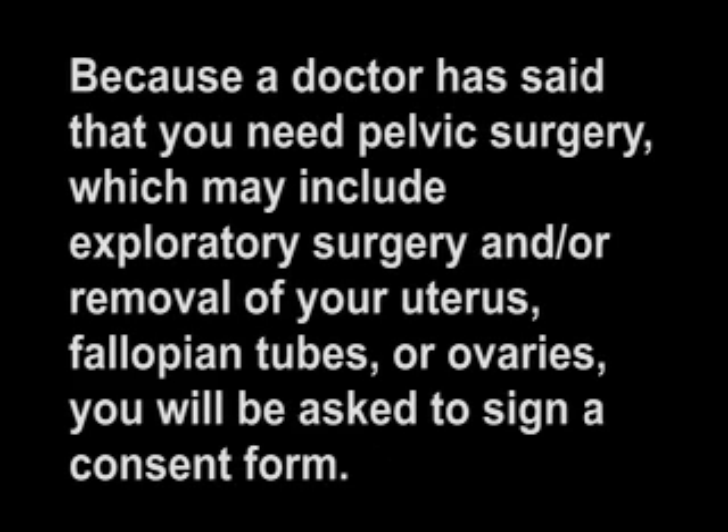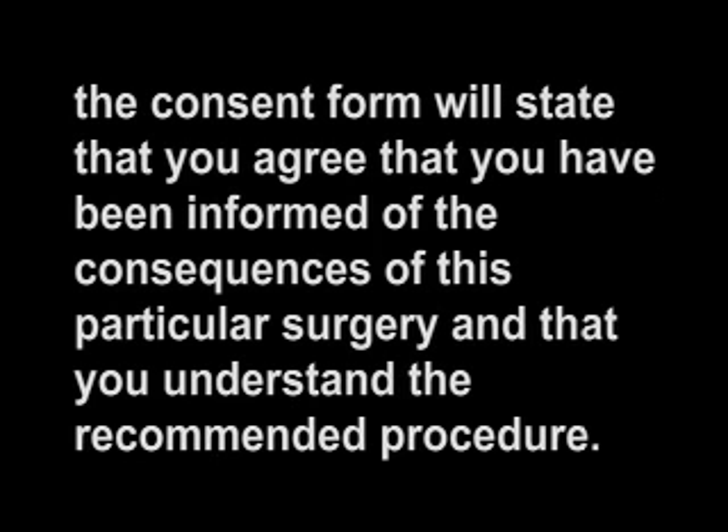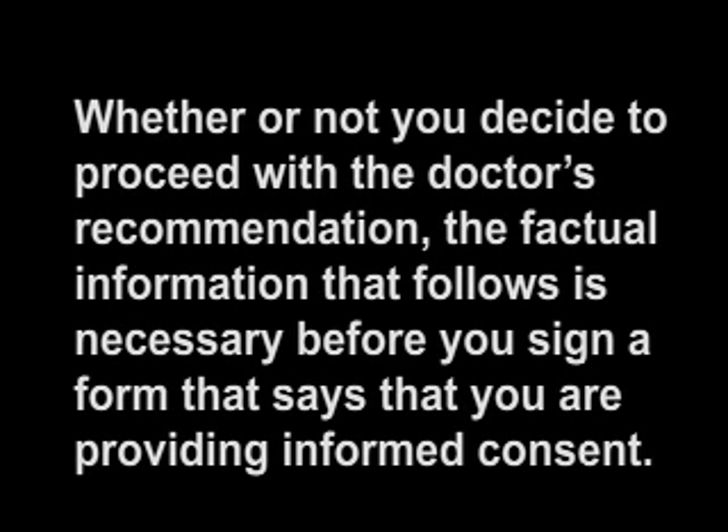The Consent Form. Because a doctor has said that you need pelvic surgery, which may include exploratory surgery and/or removal of your uterus, fallopian tubes, or ovaries, you will be asked to sign a consent form. In addition to the common risks of any major surgery — such as infection, hemorrhage, blood clots, adhesions, damage to other organs, and death — the consent form will state that you agree you have been informed of the consequences of this particular surgery and understand the recommended procedure. Informed consent means that you have been given the necessary information to understand what you are consenting to. Whether or not you decide to proceed with the doctor's recommendation, the factual information that follows is necessary before you sign a form stating that you are providing informed consent.